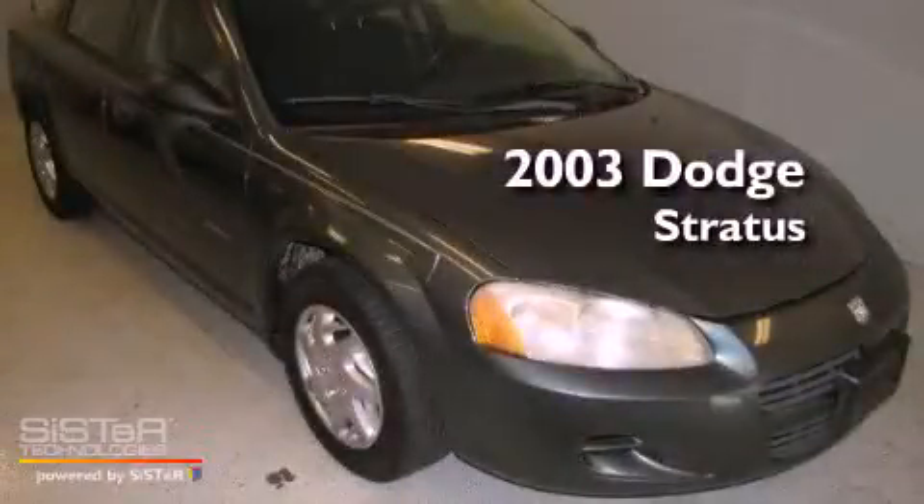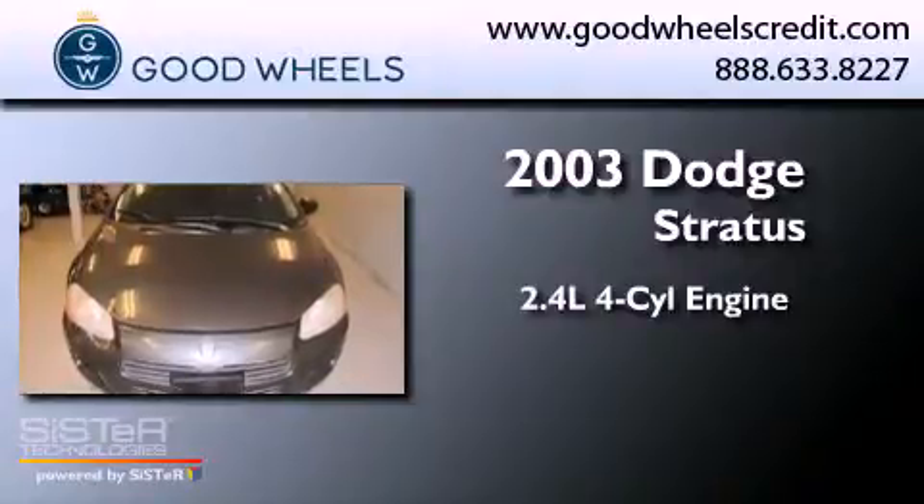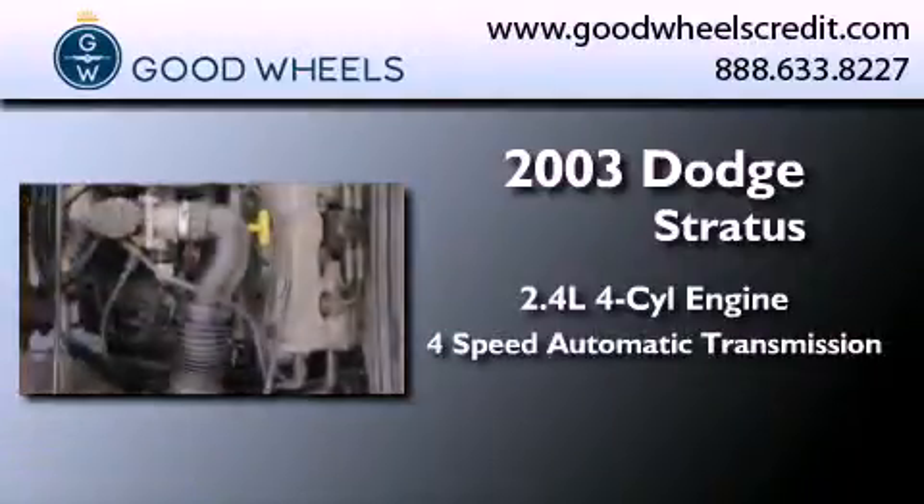This is a 2003 Dodge Stratus. It has a 2.4-liter four-cylinder engine and a four-speed automatic transmission.